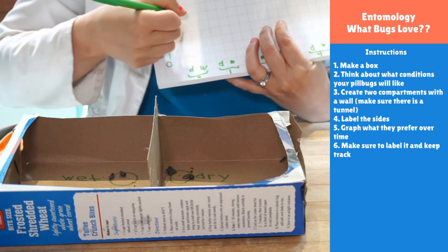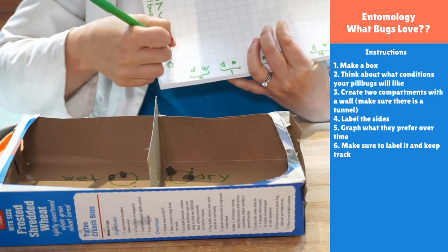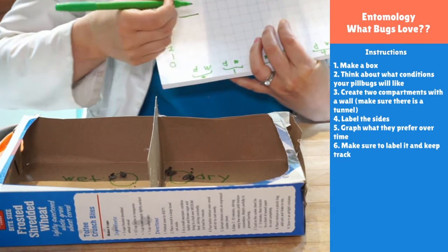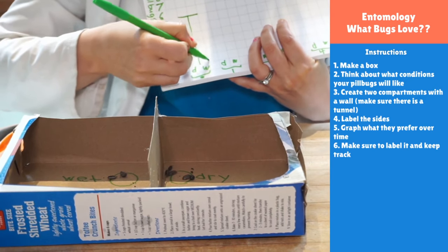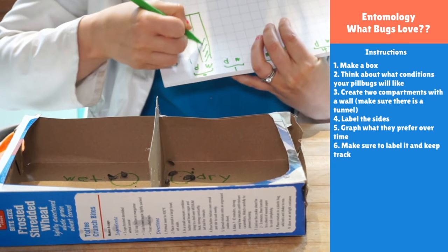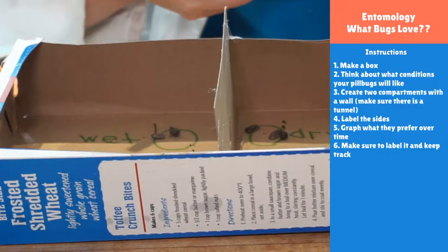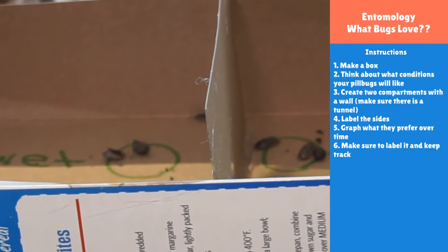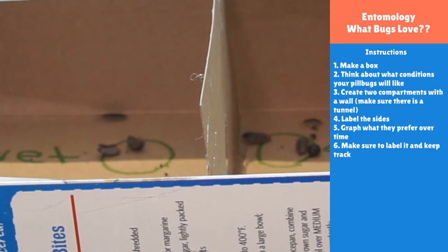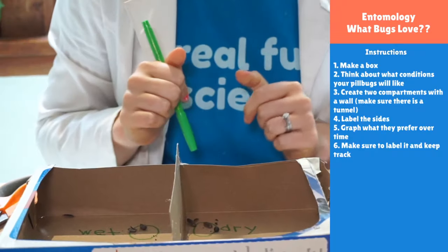We started with five and five, so on our graph we're going to mark five of each. Five on the wet side, five on the dry side. I put them in the starting circles and they're already moving. So we're going to see what happens, where they decide to go. And as we wait for that first minute, I want to tell you some cool facts before we count again.